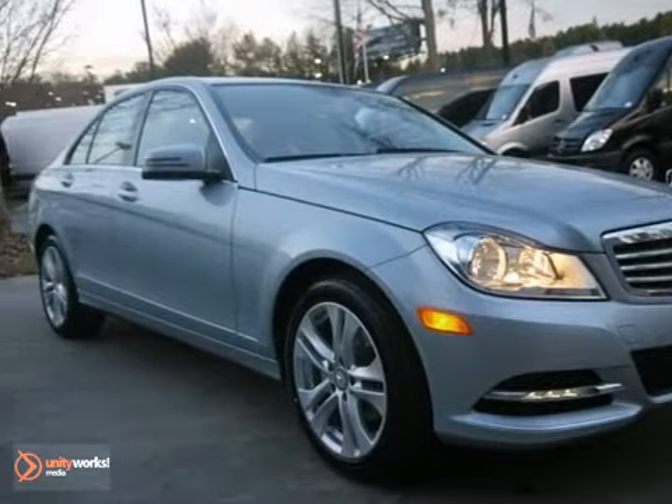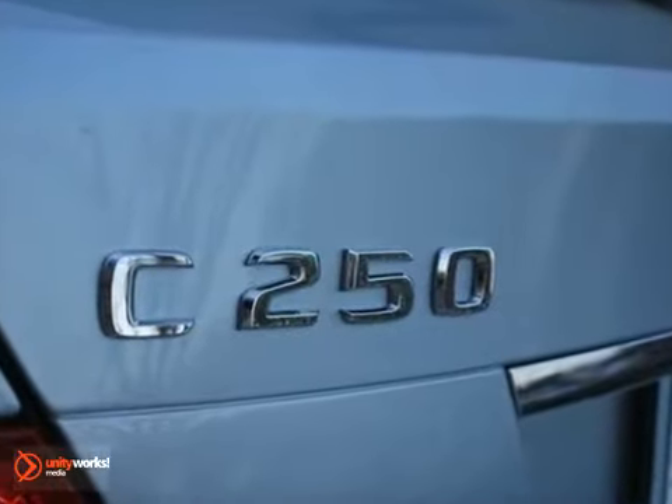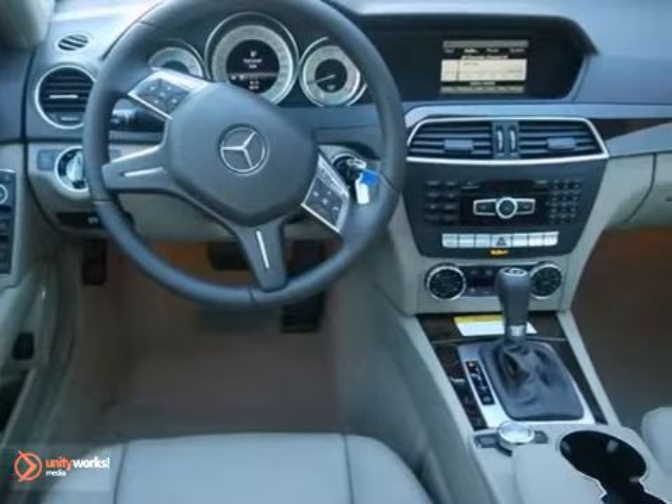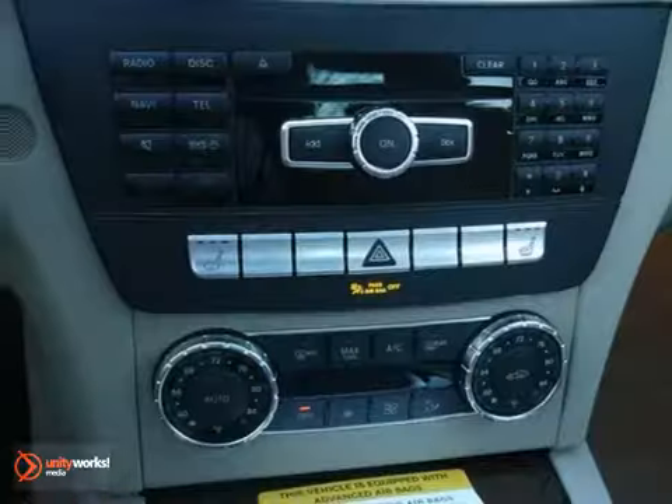This is a nice 2013 Mercedes-Benz C250. This Mercedes has Bluetooth wireless and climate control. It also has heated seats. Add to that heated mirrors and the luxury and premium one packages and you have yourself an attractive Mercedes-Benz looking for a new home.